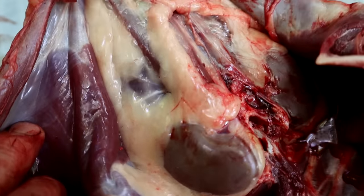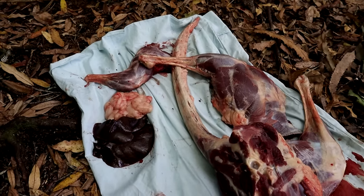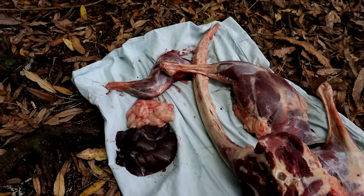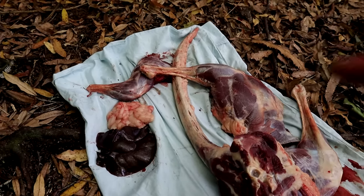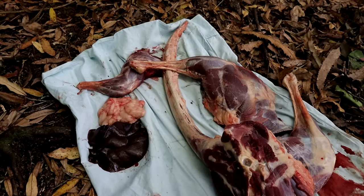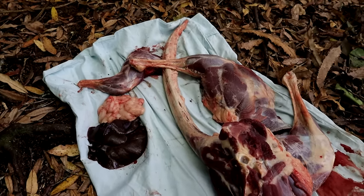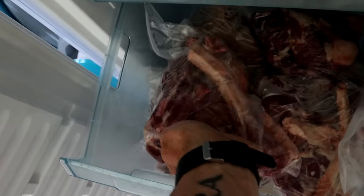That's all the fat around the kidneys in there. Just this wallaby on its own would quite easily feed a large family for a day. It's crazy that the government are spending millions of dollars killing these things with poison and shooting them and leaving them to waste. It doesn't really make sense when we've got people struggling to pay for food in the supermarkets. We've got all this awesome food running around for free, and if we want to reduce the numbers, we may as well be making use of them.